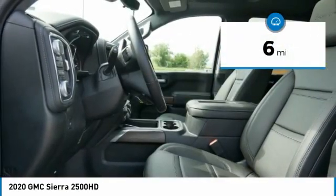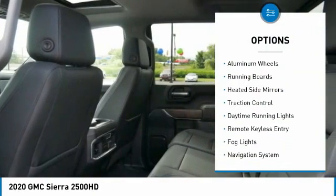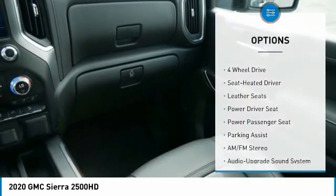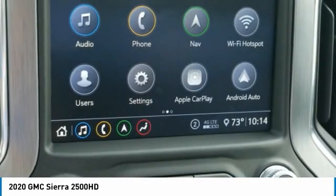Here are some of this vehicle's great options: sliding rear window, towing package, bed liner, aluminum wheels, running boards, heated side mirrors, traction control, daytime running lights, remote keyless entry, fog lights.